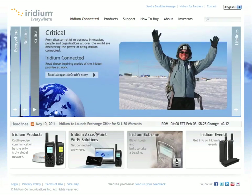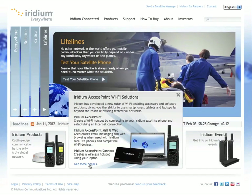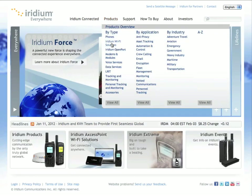Here we are at www.iridium.com. There's a link at the bottom of the page which says Iridium Access Point Wi-Fi Solutions. If you click on that, it'll describe what the offering is and there's a button that says 'get more details'. Clicking that takes you to a page which describes the service and has a button that says 'register for service'. If that link at the bottom of their homepage disappears, you can always get to it by going to Products and Iridium Wi-Fi Solutions, which will take you to the same page.